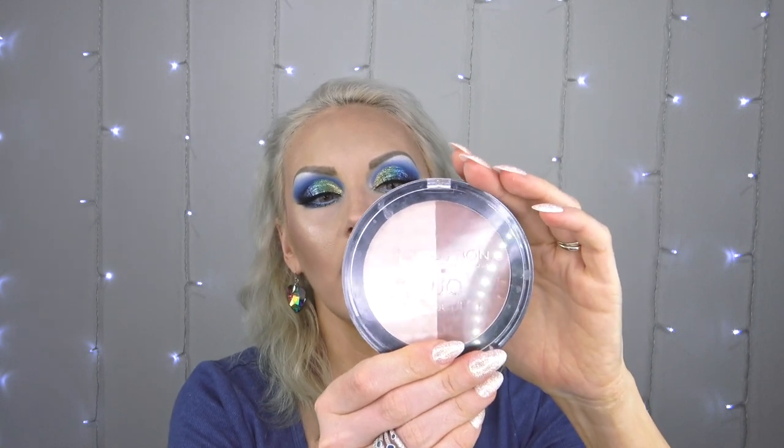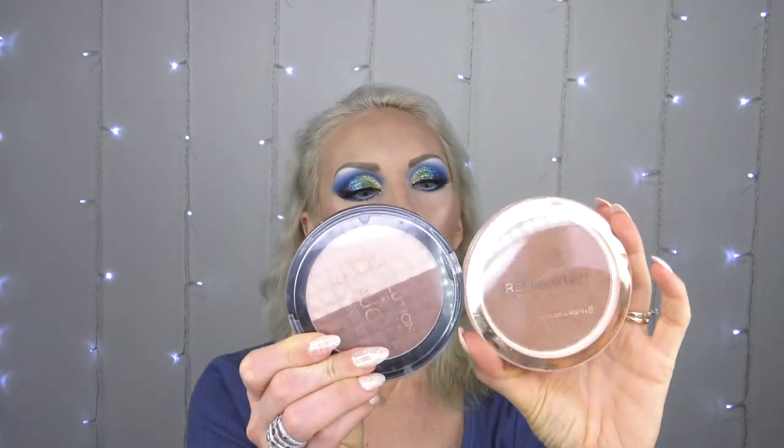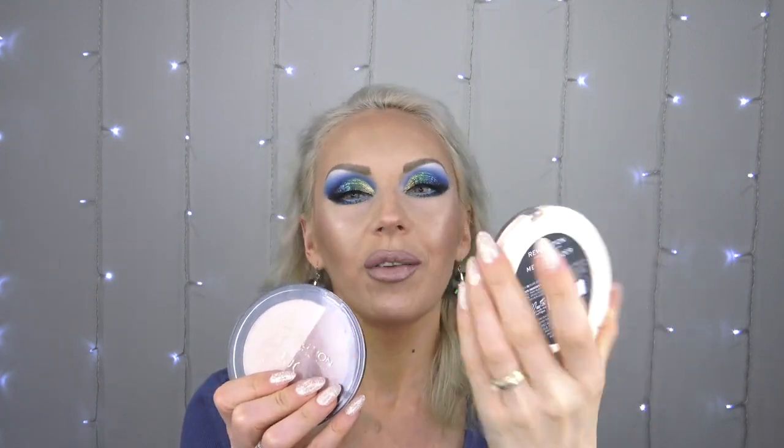For powder I used two ELF Prime and Stay Finishing Powders - Fair Light and Light Medium. I've hit the pan on both because they're that good. I used the lighter one in the middle of my face and under eyes - they're very basic but very smoothing and give a little color for a bit more coverage. For bronzer and contour I used the Face Sculpt from Revolution - the lighter color to cut the cheeks and the darker one as contour, it's a bronzy contour which I don't mind. I also used the Revolution Mega Bronzer on top.